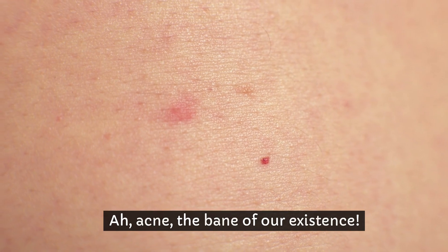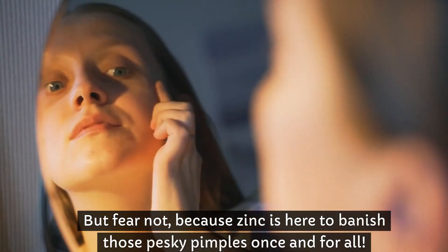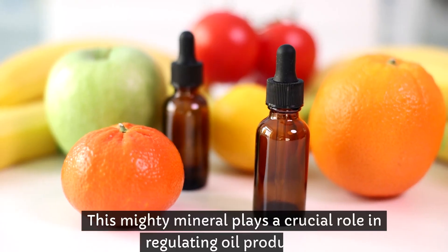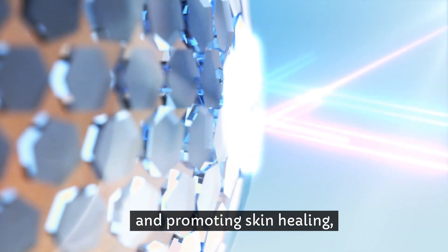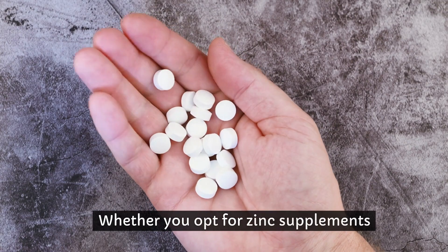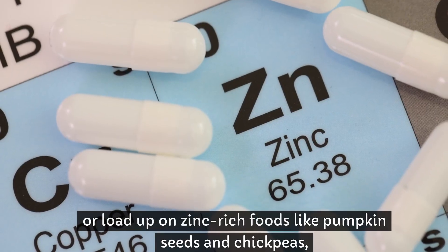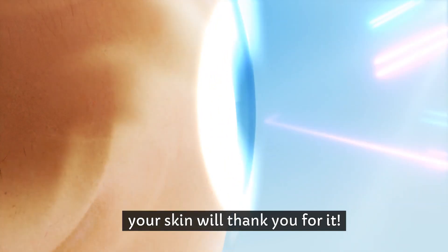Acne — the bane of our existence. But fear not, because zinc is here to banish those pesky pimples once and for all. This mighty mineral plays a crucial role in regulating oil production and promoting skin healing, making it a must-have for anyone struggling with acne-prone skin. Whether you opt for zinc supplements or load up on zinc-rich foods like pumpkin seeds, your skin will thank you for it.